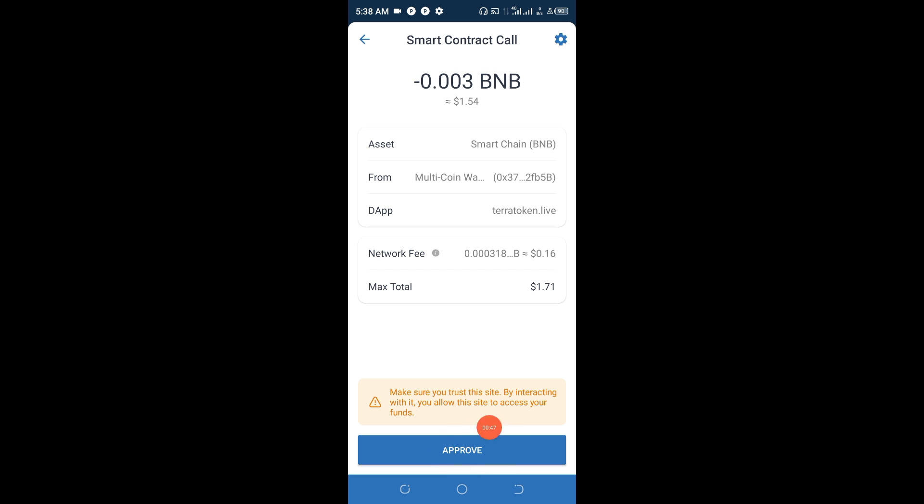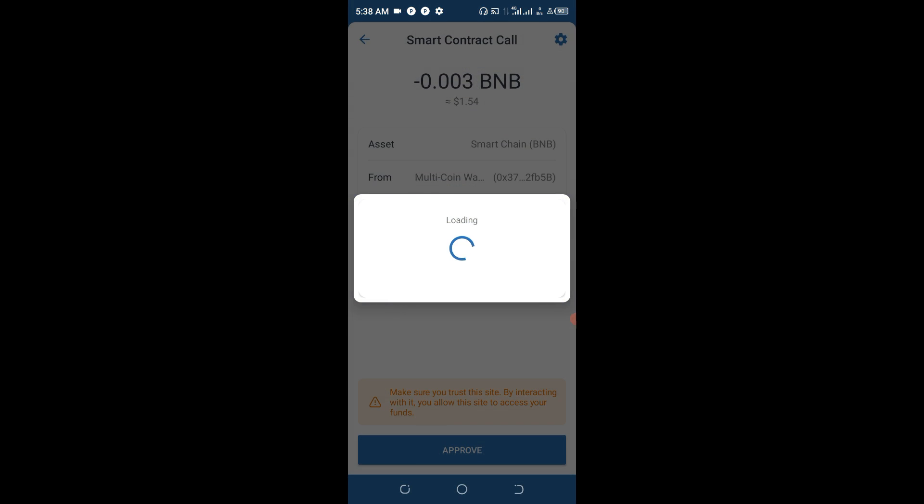Go ahead and click 'Approve.' However, if you don't see 'Approve' and instead see something like 'Insufficient BNB,' it simply means you do not have enough BNB to participate in this project at this point in time. In that case, go to Binance or any other exchange to buy BNB in order to be part of this particular project, which I know for sure you wouldn't like to miss.